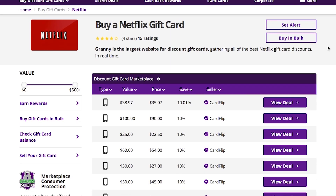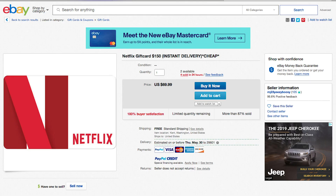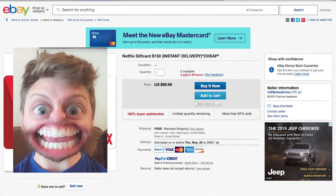So how can Gift Card Granny save you money on Netflix? Not only does Gift Card Granny compare other discount gift card websites, but it also compares eBay. I bought a Netflix gift card through eBay at 50% off — but that's $70 upfront. Yes, there's some upfront cost here, but you're going to save 50% in the long run. It's an investment.